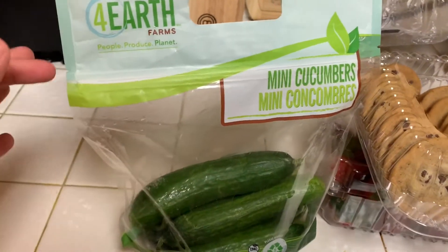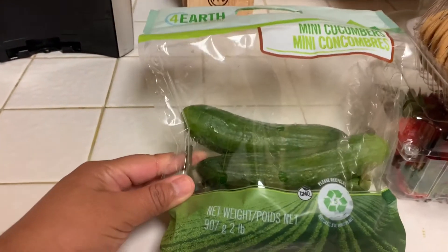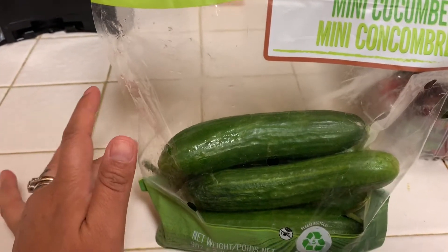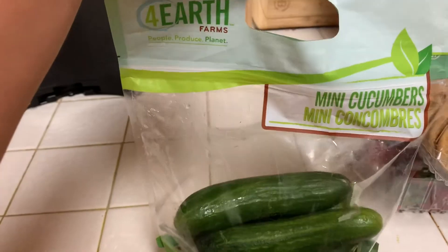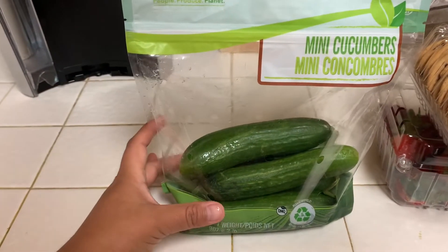I also got these mini cucumbers. I already used half of them. These are the two-pound packages. They're normally, I want to say, $4.99 for the pack, but they're on sale for $3 this week. So that was a pretty good deal there.